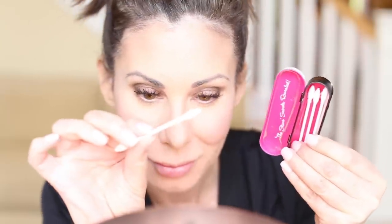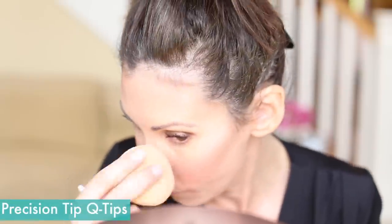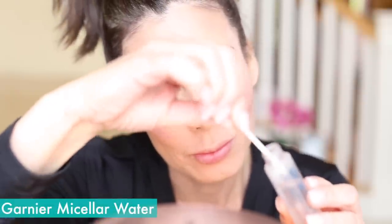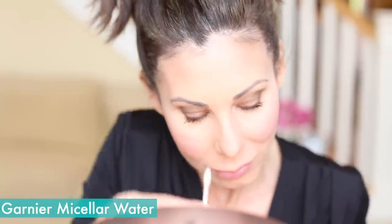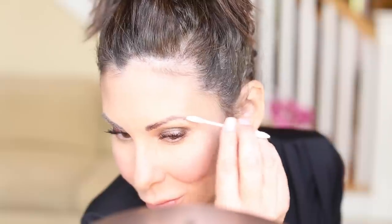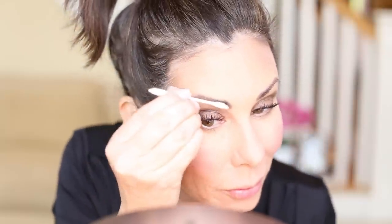Moving on to a pointy Q-tip that I keep in a recycled Hollywood Tapes container — I'm going to dip this in a little bit of eye makeup remover just to clean up my eyebrows from any powder or foundation that got on them. You can see in my eyebrow hair that there is makeup in there, so I want to get that out. I love to use a pointy Q-tip to really get in there.